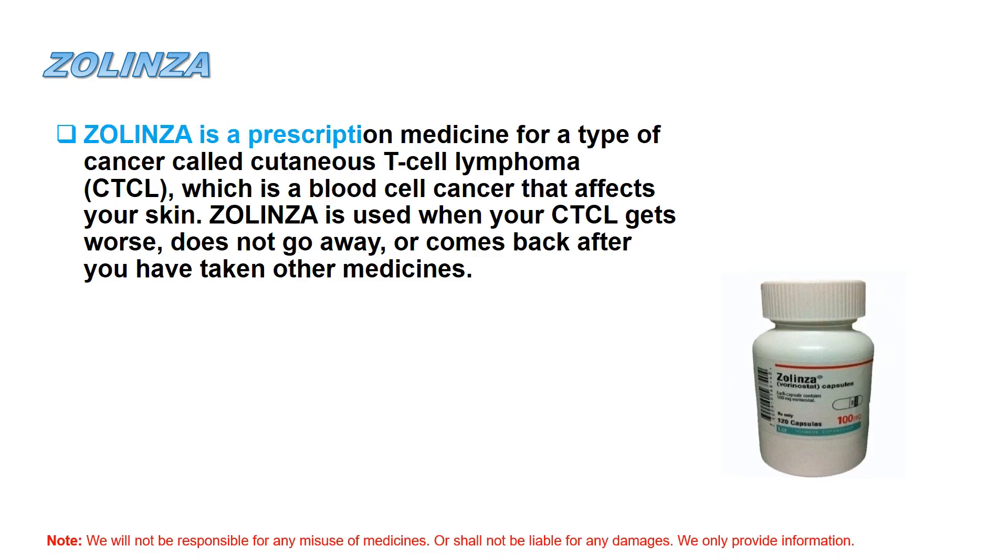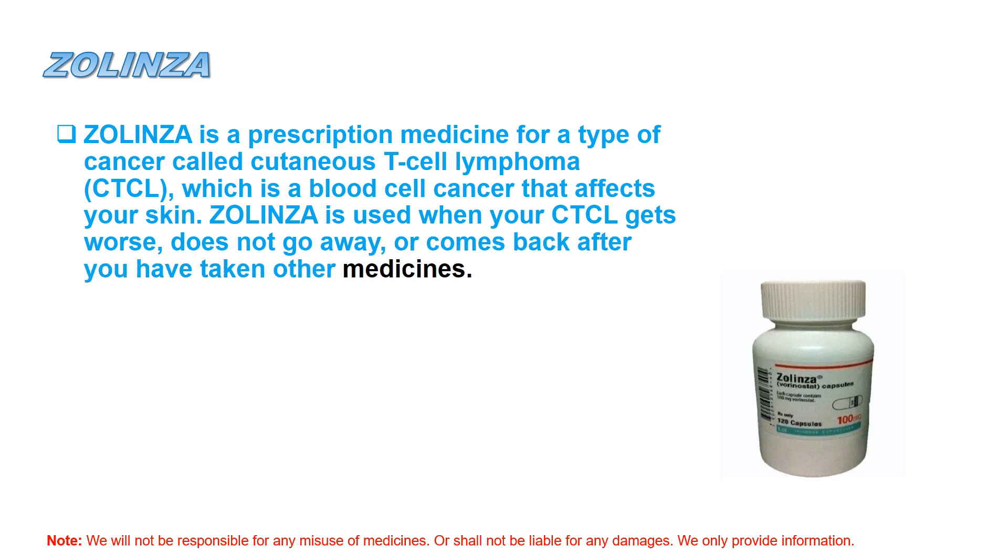Zolinza is a prescription medicine for a type of cancer called cutaneous T-cell lymphoma, CTCL, which is a blood cell cancer that affects your skin. Zolinza is used when your CTCL gets worse, does not go away, or comes back after you have taken other medicines.